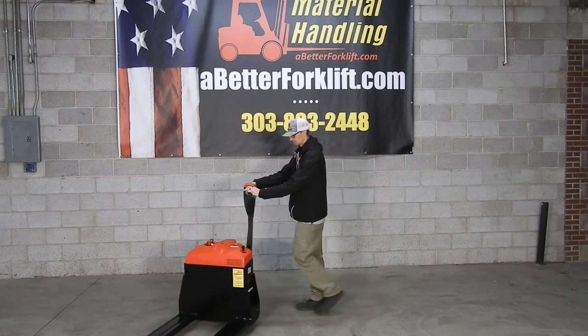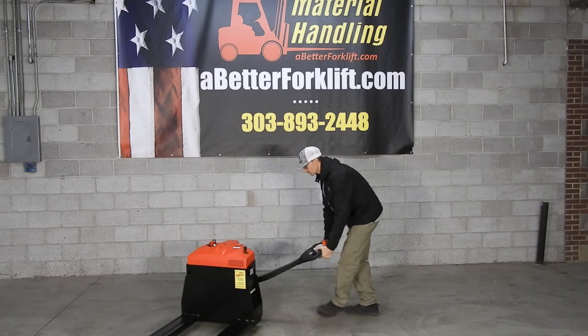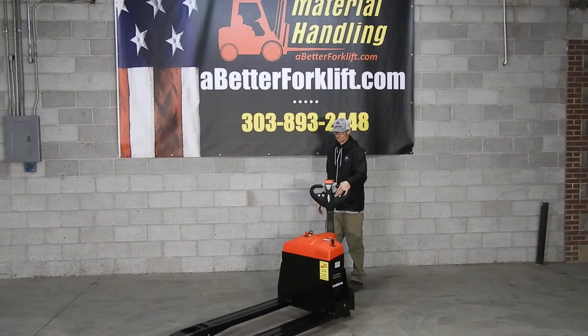Please visit us at one of our locations in Torrington, Wyoming, Fort Collins, or Commerce City, or visit our website at abetterforklift.com. Thank you and we look forward to doing business with you.